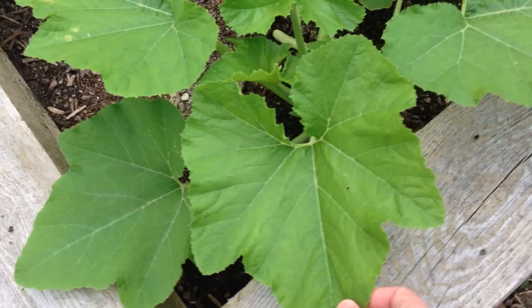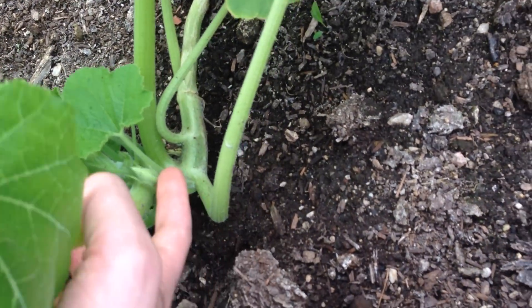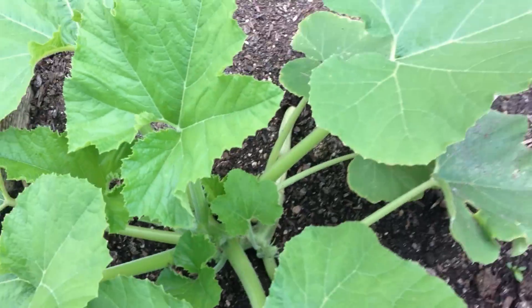Our patty pan squash plant is doing okay, although no open buds yet. There are a couple of closed buds in here, which you can kind of see, but nothing that's bloomed yet.